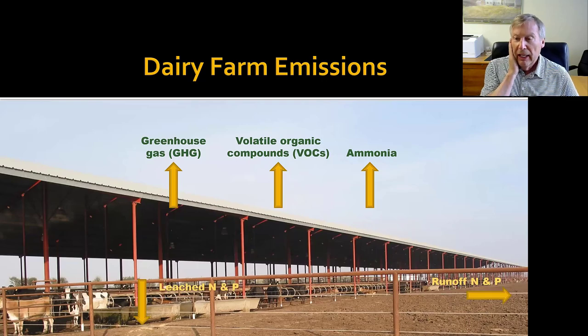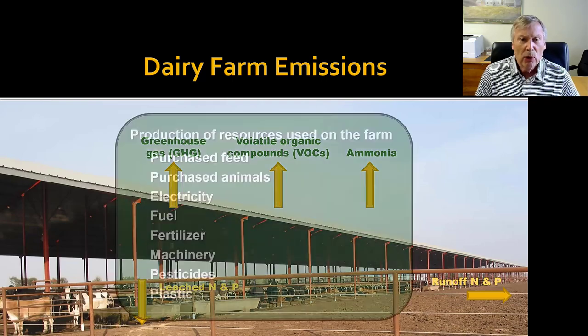And then of course we also have nutrient losses. Both nitrogen and phosphorus are the primary ones. We have runoff losses, and we have some leaching actually down through the soil profile that can affect groundwater. So those are the major things that we're looking at.